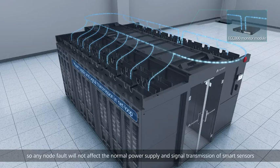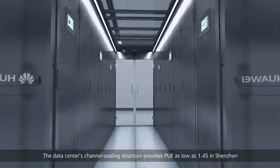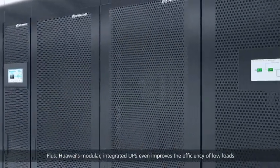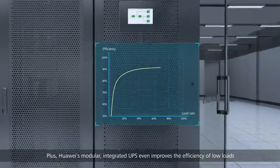Monitoring signals use a net loop architecture so any node fault will not affect normal power supply and signal transmission. Smart sensors and the data center's channel ceiling structure provide a PUE as low as 1.45 in Shenzhen.